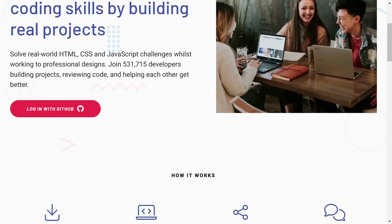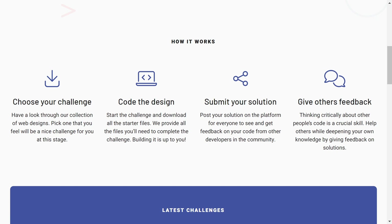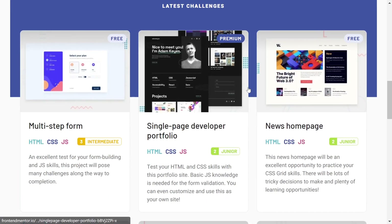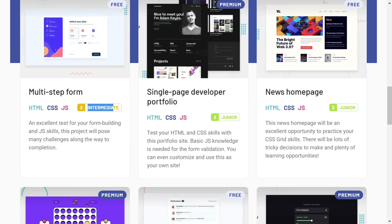If you scroll down, you first have to choose your challenge, then code your design, then submit your solution and give feedback. You just have to sign in and you will find free challenges and also paid ones. Here you can see an intermediate badge.